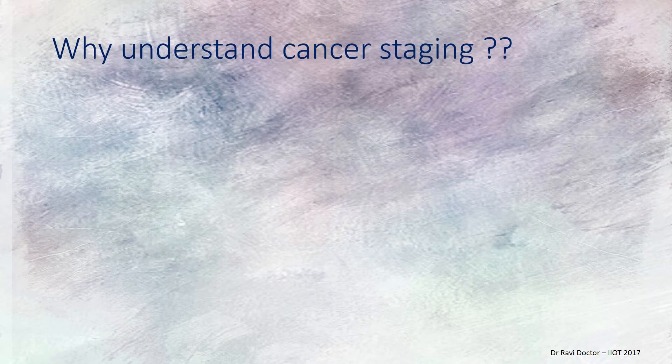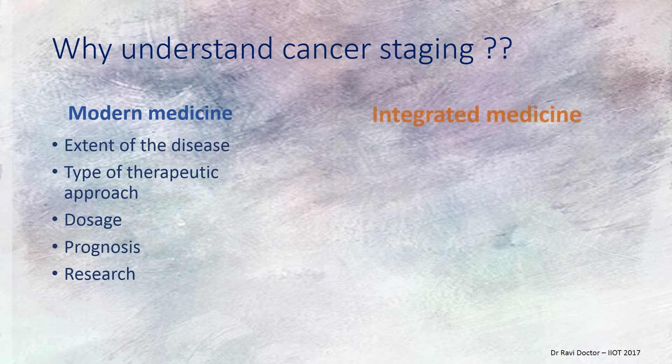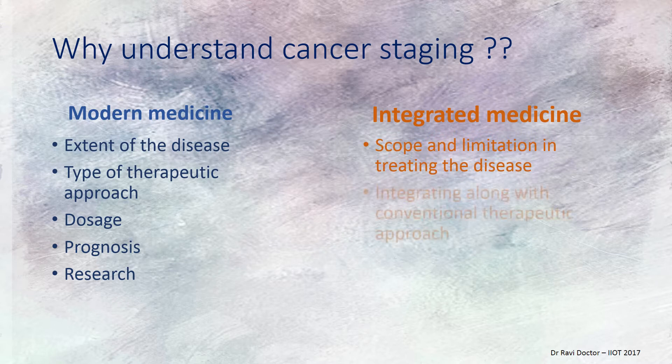Why understand cancer staging? In modern medicine, it determines the type of therapeutic approach — surgery, radiotherapy, or chemotherapy — as well as dosage, prognosis, and research. In integrative medicine, it helps define the scope and limitation of integrating conventional therapy. A strong immunomodulator used alongside conventional medicine could really benefit the patient, and together it supports research.